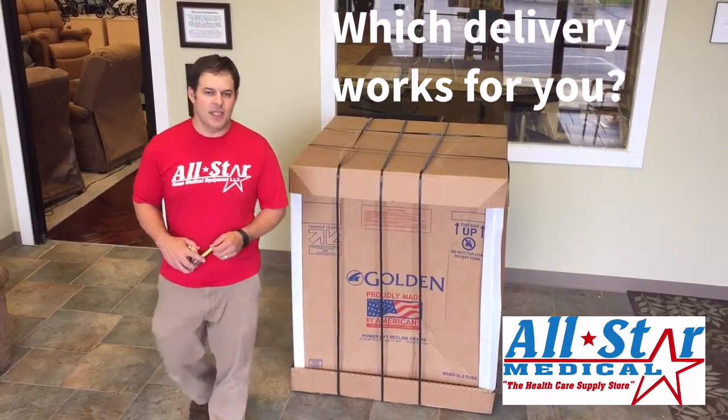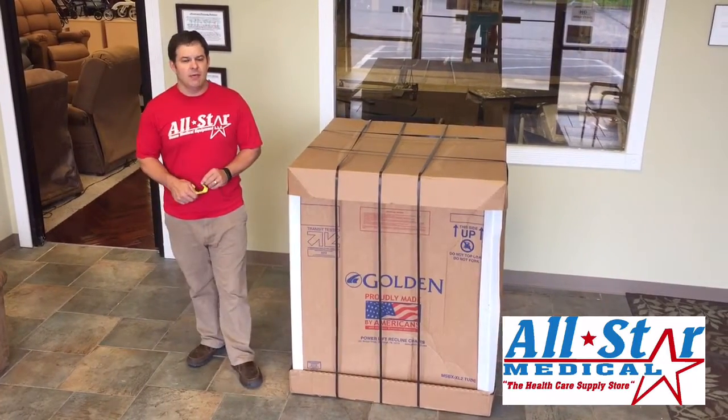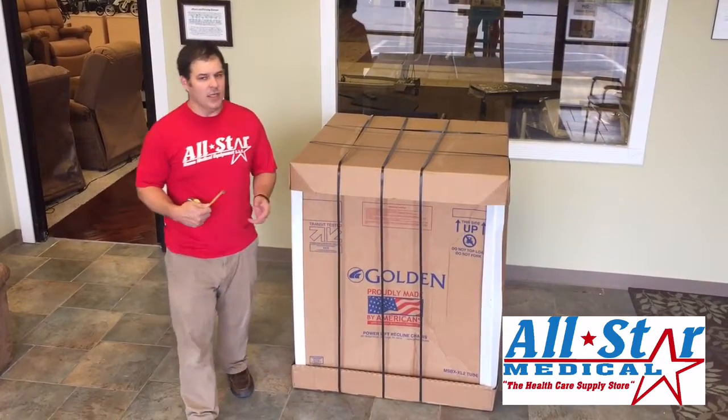Hey, I'm Kevin Brown with All Star Medical, and today I want to show you the difference between curbside delivery, front door delivery, and white glove delivery.